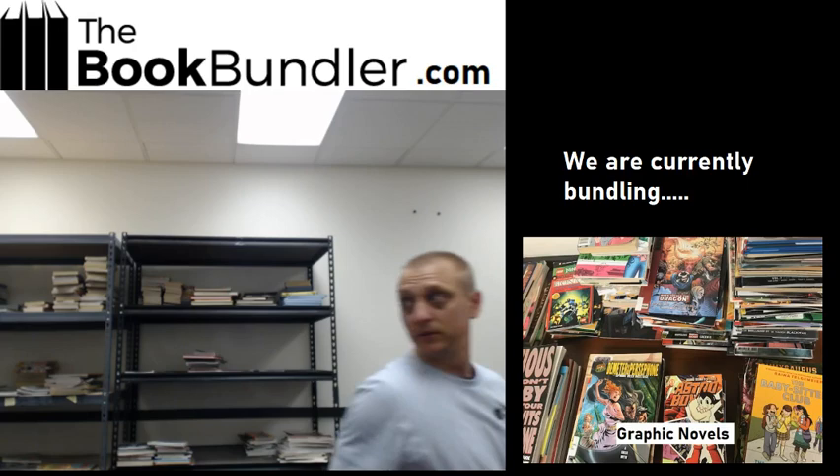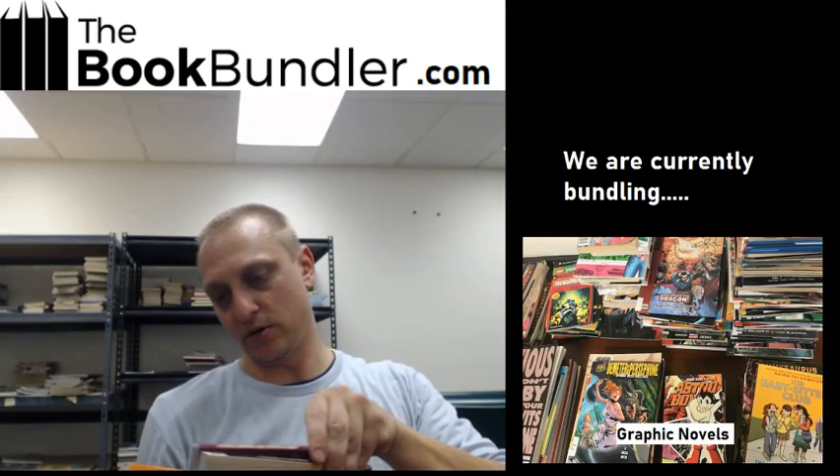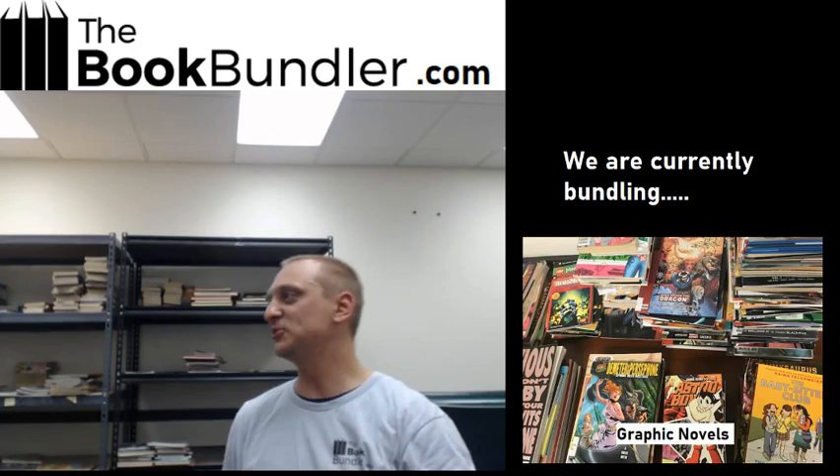The TV show movie bundle. So these are all books based on TV shows. You might notice that we're sweating profusely — there's no AC back here. The good news is it'll keep our videos really short.